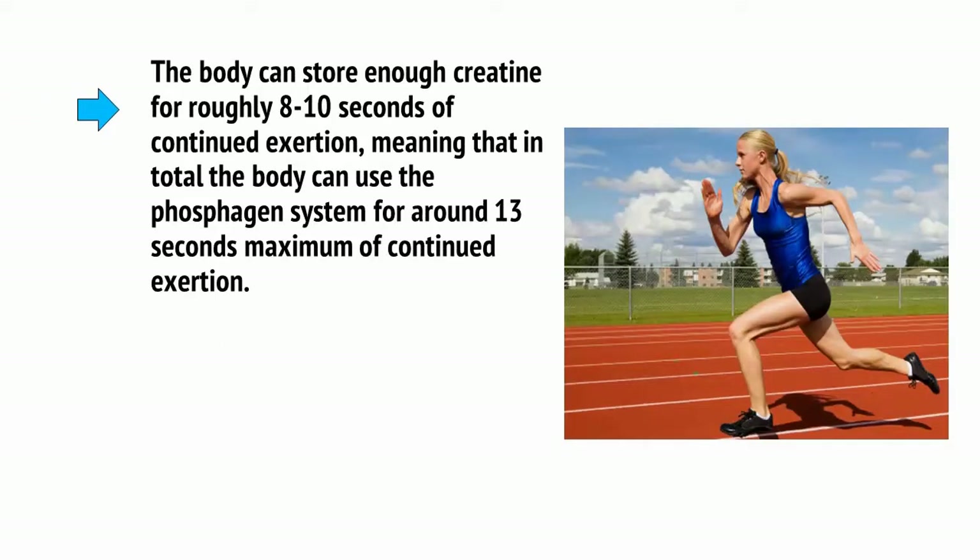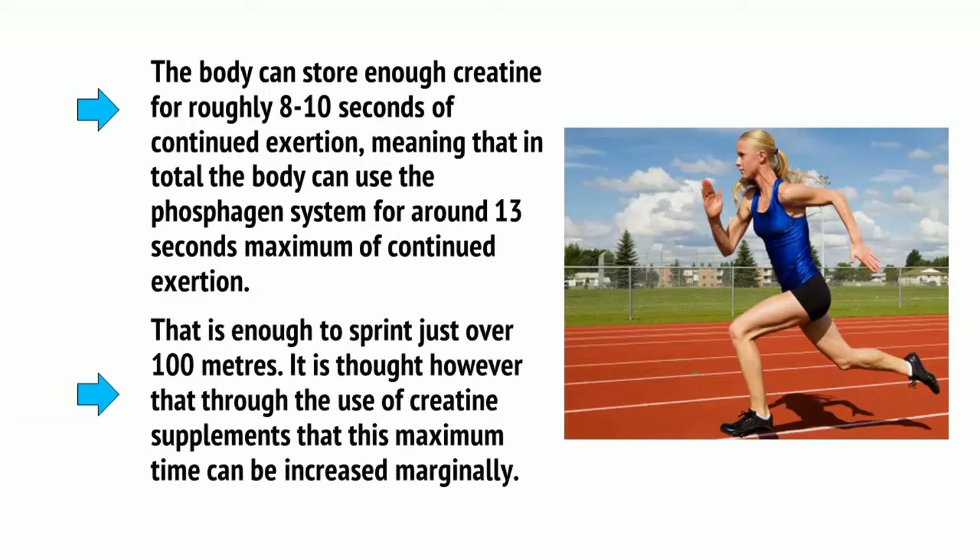The body can store enough creatine for roughly 8 to 10 seconds of continued exertion, meaning that in total the body can use the phosphagen system for around 13 seconds maximum — enough to sprint just over 100 meters. It is thought, however, that through the use of creatine supplements, this maximum time can be increased marginally.